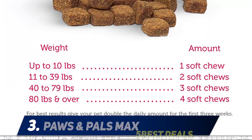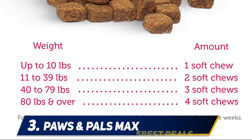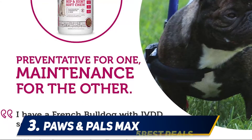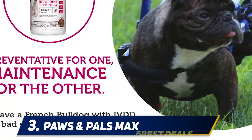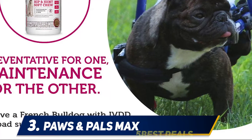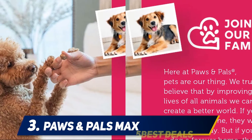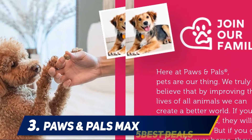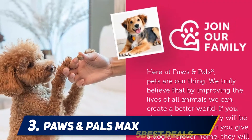At number 3: Paws and Pals Max. In these Paws and Pals Joint Supplements, a blend of vitamins, minerals, antioxidants, plants, and nutrients help to support the structural integrity of joints and connective tissues, while maintaining flexibility and helping to relieve aches and pains caused by daily exercise, arthritis, hip dysplasia, and other physical ailments in your dog.